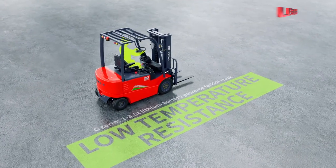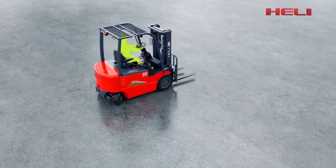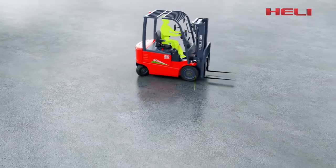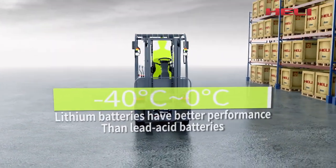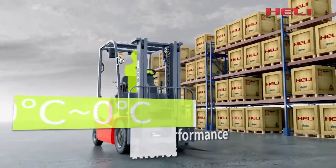Low temperature resistance — lithium batteries have better performance than lead acid batteries in the low temperature working environment from minus 40 degrees Celsius to 0 degrees Celsius.